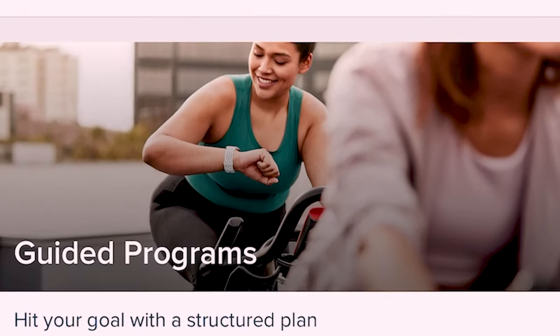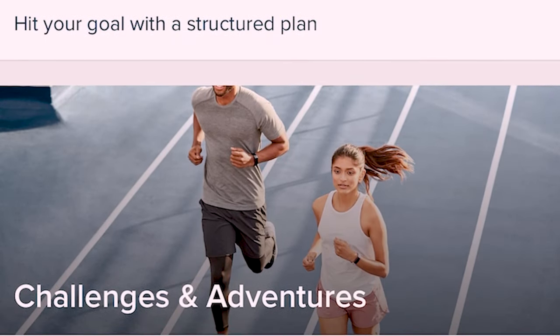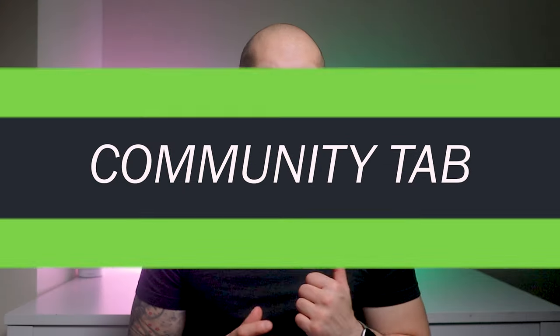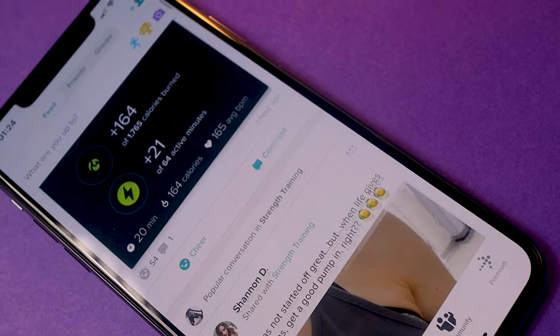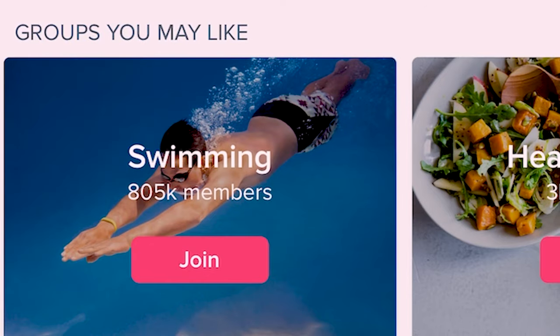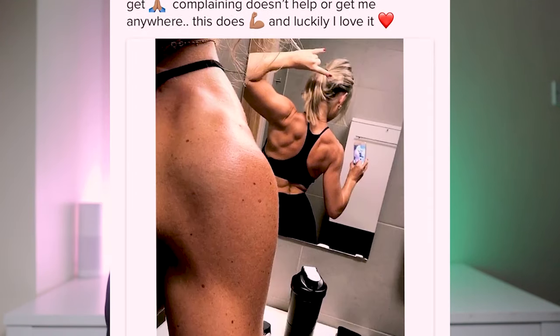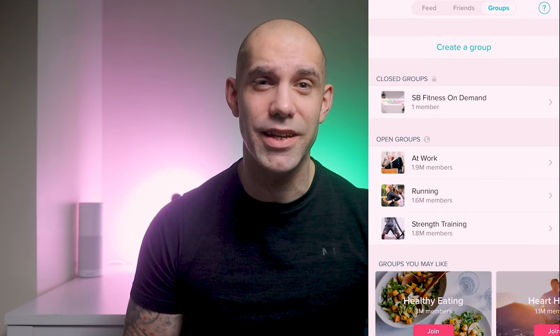Fitbit Premium gives you detailed stat reports, mindfulness tools, full audio and video workouts to follow, guided programs and exclusive premium challenges. Also featured at the bottom of the page is the community tab — the place to go if you want a little more inspiration. Here you can create groups with your friends or join one of the many open fitness groups to post those after-workout selfies. I've created one myself — I'll leave all the details in the description below, so head over and say hi.